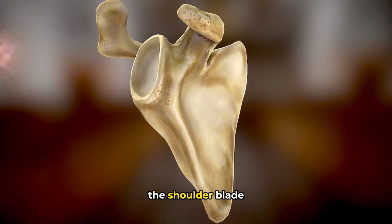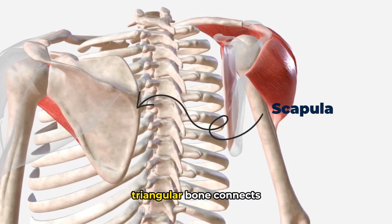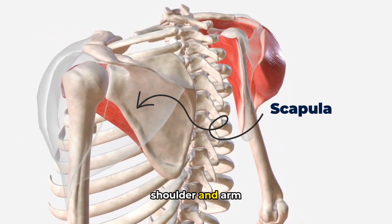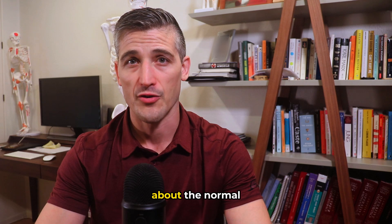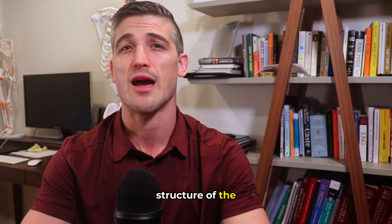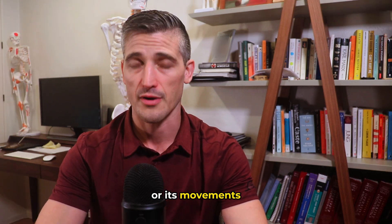The scapula is the shoulder blade. This weird triangular bone connects the neck, the back, ribs, shoulder, and arm. In this video we will talk about the normal anatomy of the scapula, how it's supposed to move, and what can happen when the structure of the scapula or its movements break down.